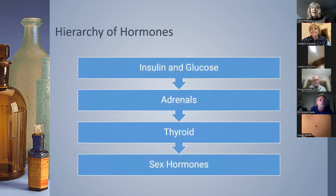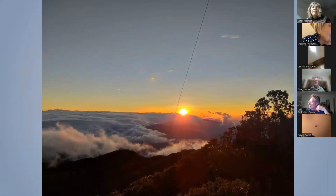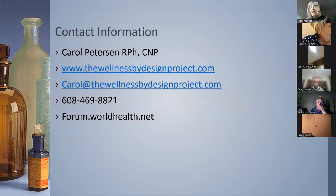When looking at test results, I look primarily at insulin and glucose as a main driver in all hormone imbalance, then at adrenals — if you don't have adrenal support, you can't really support thyroid with thyroid supplements — and finally at sex hormones. This is the dawn of new medicine, where we actually work to help patients instead of just drugging them with toxic substances.